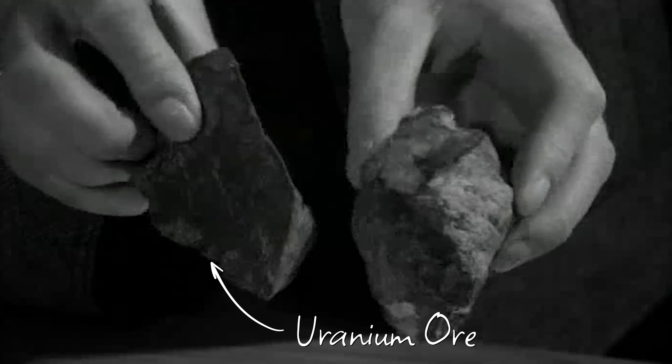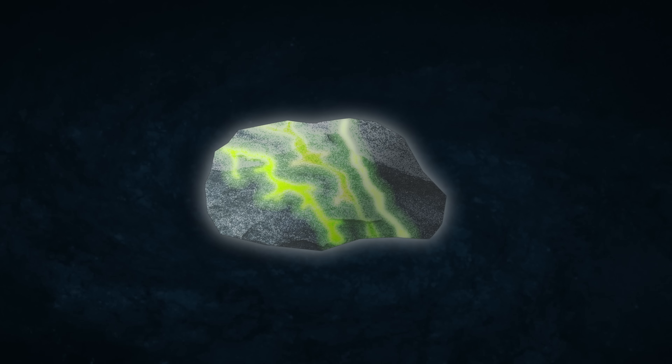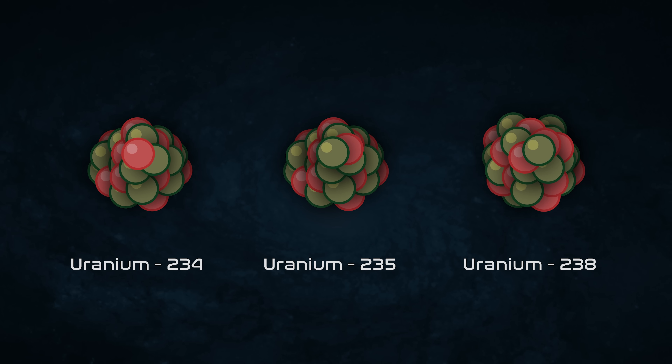When you find uranium in nature, typically it's a uranium ore, and it comes completely mixed in three varieties: uranium-234, uranium-235, and uranium-238. By the way, these versions of uranium are called isotopes. Anytime you vary the number of neutrons in an atom, it's an isotope.